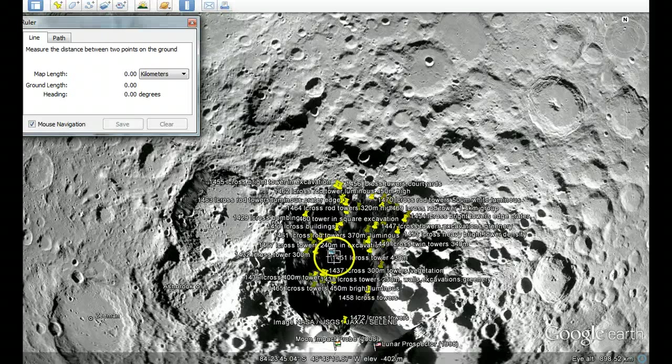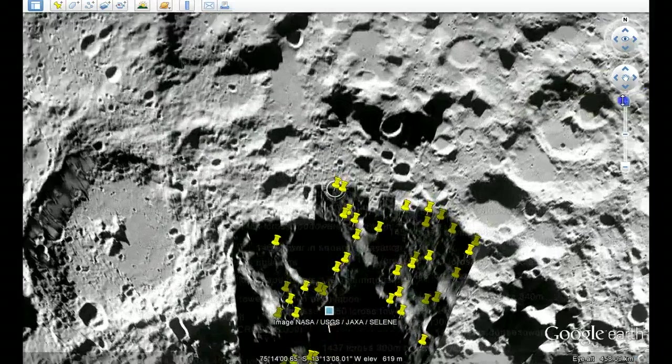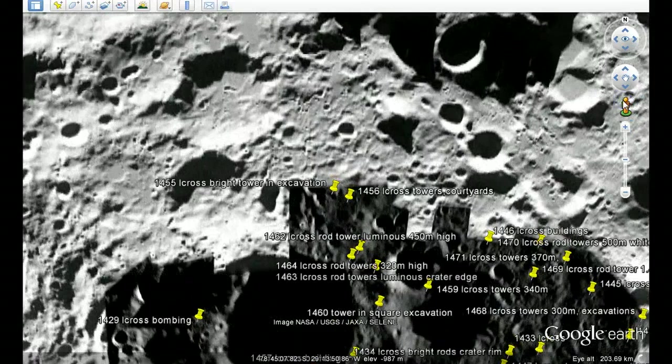I'll just do a quick measurement. Again, this is from Google Moon. From there it's about 120km. It's just interesting why they couldn't land a probe there to take a drilling sample — it's a very close trip.